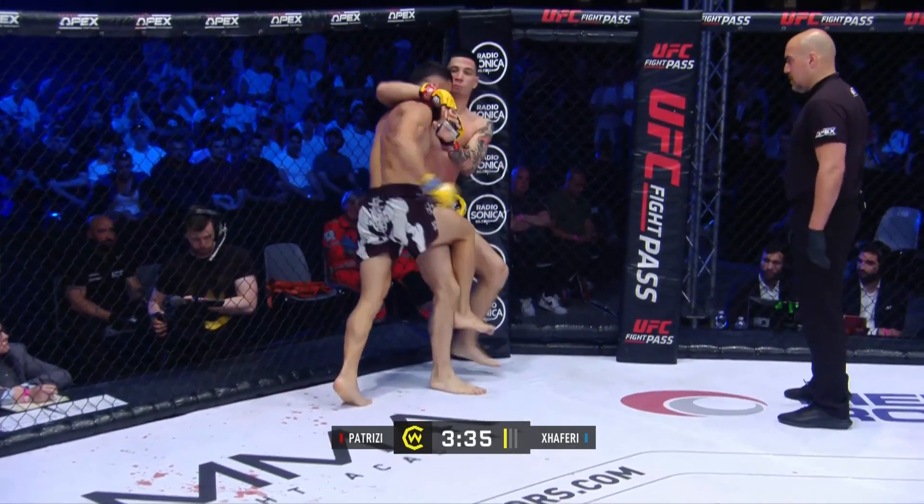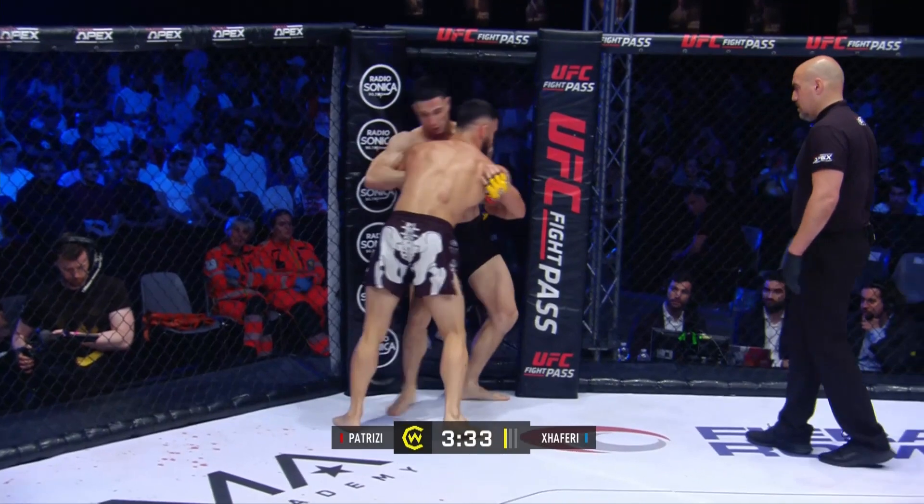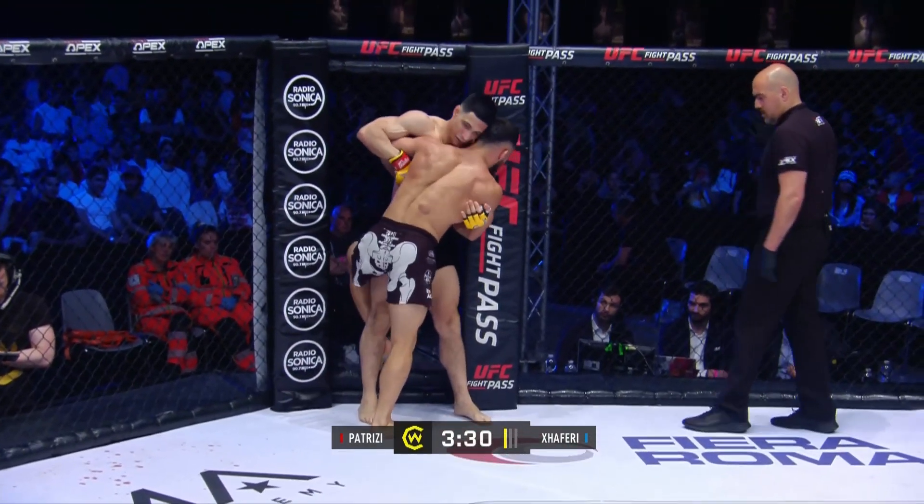Nice double leg takedown here. We'll see if he can make the adjustment as the fight wears on.